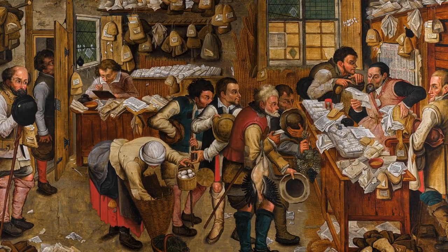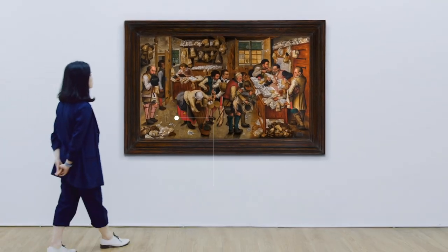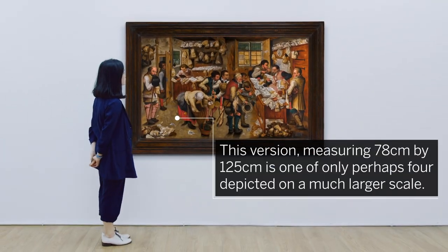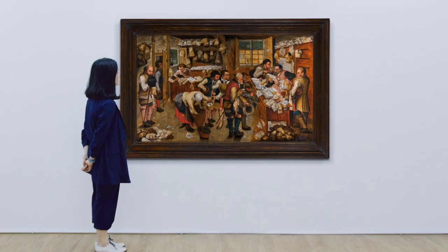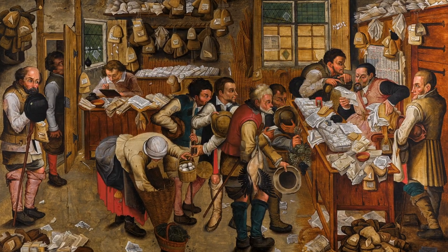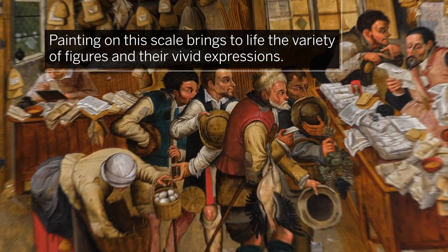Bruegel painted most iterations of this subject on smaller size panels. This version, measuring 78 by 125 centimeters, is one of only perhaps four depicted on a much larger scale. Painting on this scale brings to life the variety of figures and their vivid expressions.